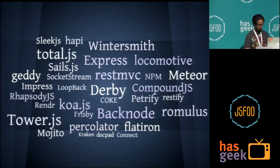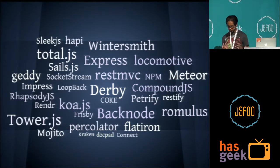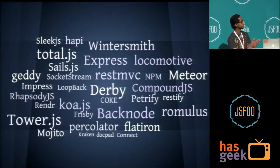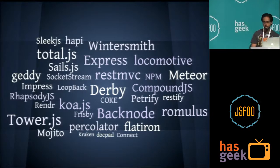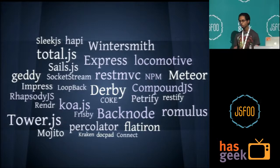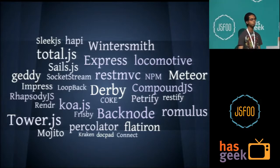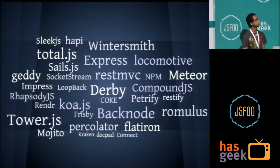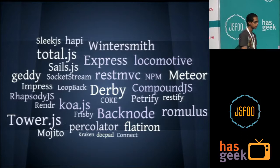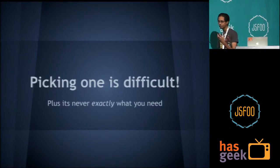The biggest problem when you have such a big list is they all do very specific things. Some are solid frameworks like Meteor, Flatiron, and Express. They all solve very specific problems sometimes. When we at Flipkart decided to move away from PHP into something JavaScript-based, the biggest problem was: how do you evaluate these frameworks? How do you decide which one is the best and which suits your needs? None of the frameworks will exactly do what you want.